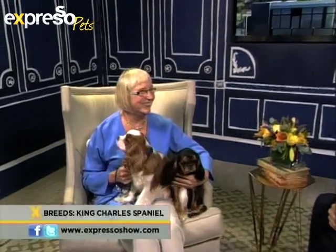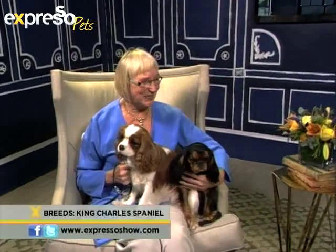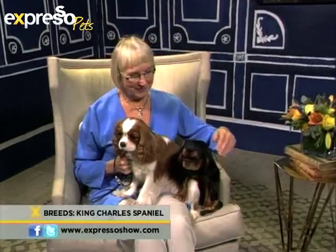Good morning, Pat. Welcome to Expresso. Thank you so much for coming in. Getting your babies up so early in the morning could be a mission, but thank you for coming in. So please introduce us to who we have here.